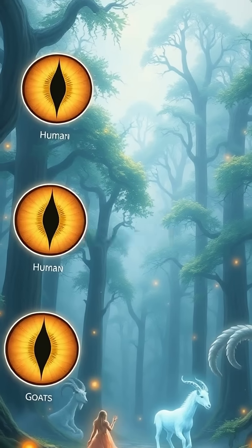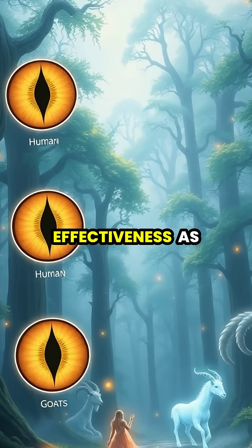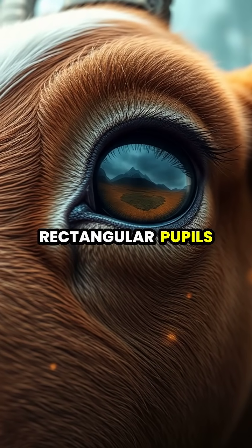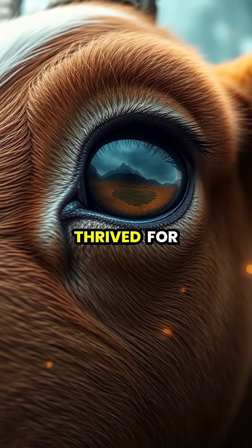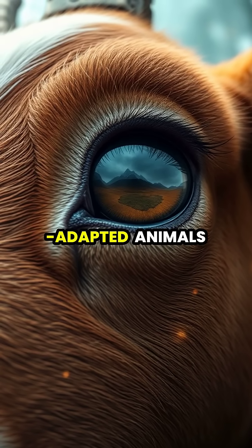This remarkable eye structure is shared by other grazing animals like sheep and deer, proving its effectiveness as a survival adaptation. Thanks to these extraordinary rectangular pupils, goats have survived and thrived for millions of years, making them one of nature's most well-adapted animals.